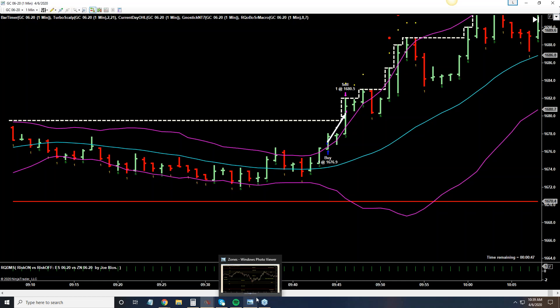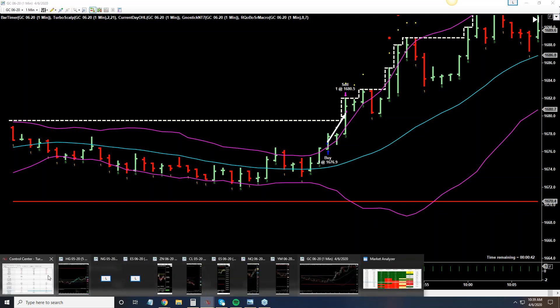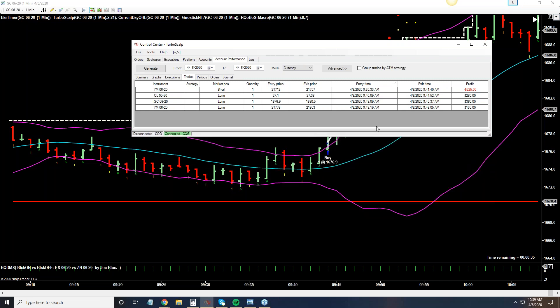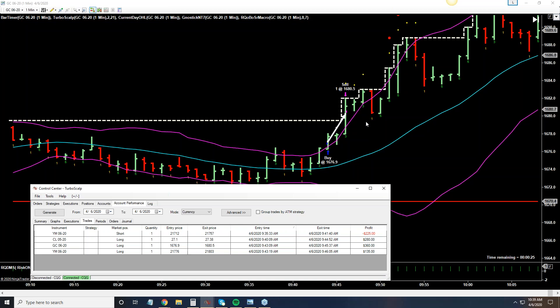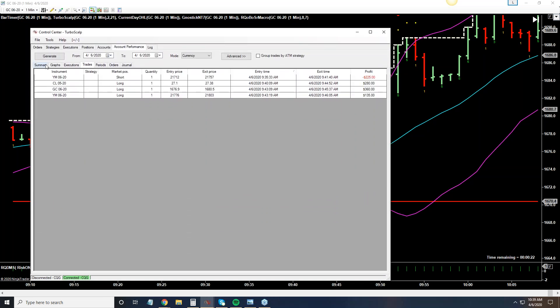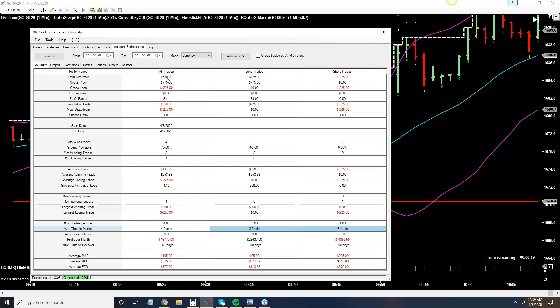Looking at my open trade equity — trying to make $500 and being in gold, crude, and the Dow all simultaneously — here are the net results for those trades. You can look to the right and see the results: that first loss in the Dow, I made it back. Gold is where I made most of the money today. In two minutes — the best part of today — I hit my daily goal and then some, paid myself a little additional bonus. $550, and the average length of time in the markets today: four minutes.